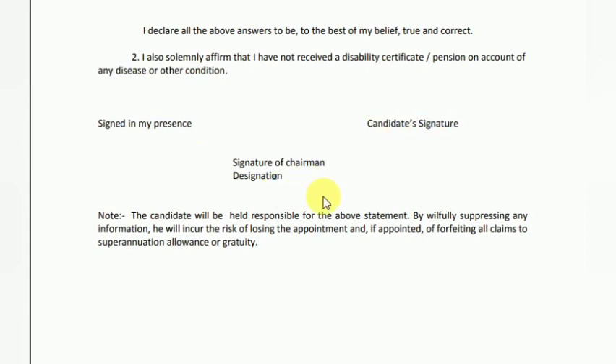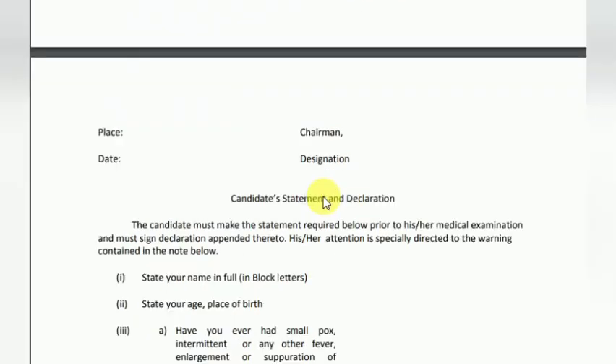Next, you will provide the candidate's signature. After that, there is the board member section. This completes the medical norms process.